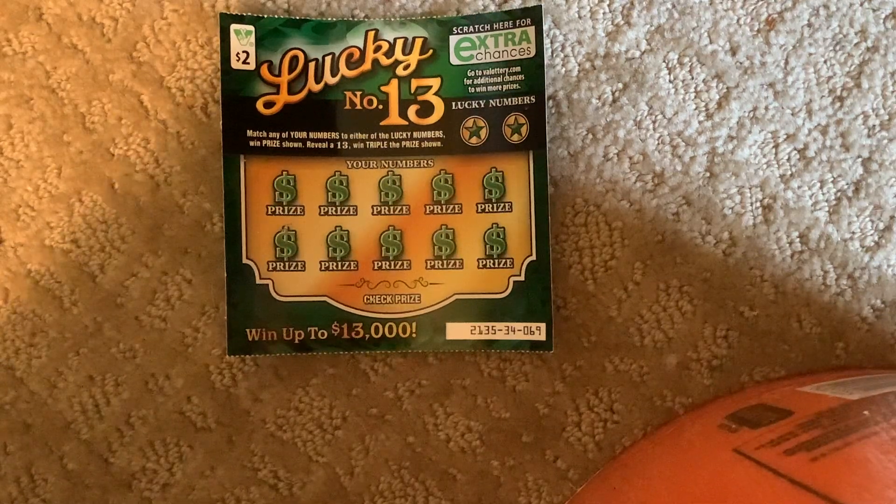It's coming up to $13,000. How do you play this game? Match any of your numbers to either of the lucky numbers to win the prize shown. Reveal number 13 to triple the prize shown. So, let's start scratching.